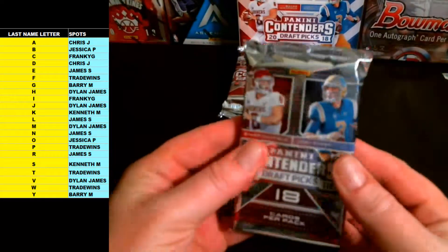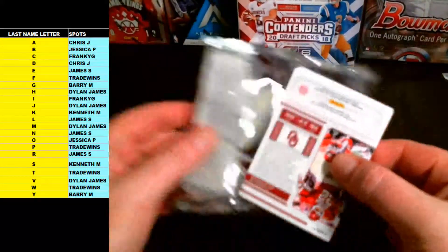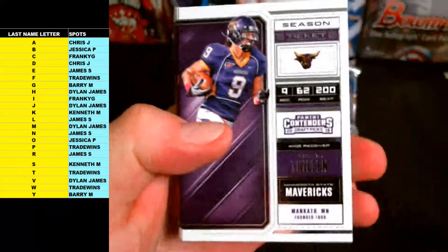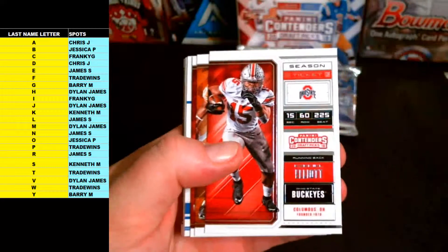Pack number two — good start with the Cracked Ice and the Kareem Hunt. Pack two: Adam Fieland, Larry Fitzgerald, Christian McCaffrey, Ezekiel Elliott.